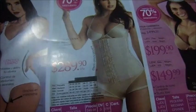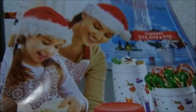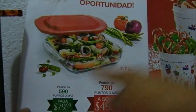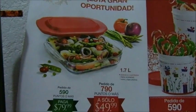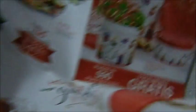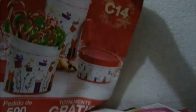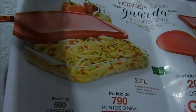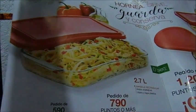¿Quieres otra faja 150? Durante C13, C14 y C15 los premios que puedes ganar al enviar pedido. En C13 depende de cuánto sea tu pedido: 590 puntos pagas 80, 790 pagas 50. En C14, pedido de 590 puntos, son tres refractarios. En C15, pedido de 590 pagas 80, de 790 pagas 50.